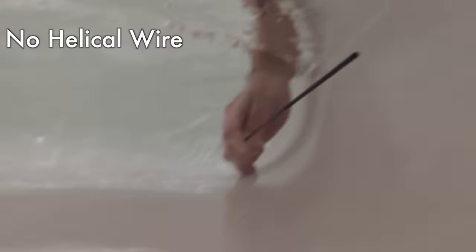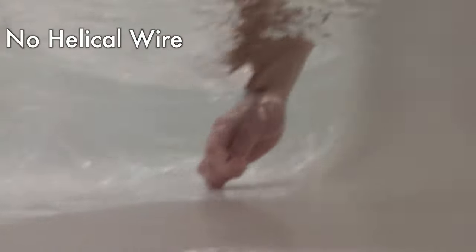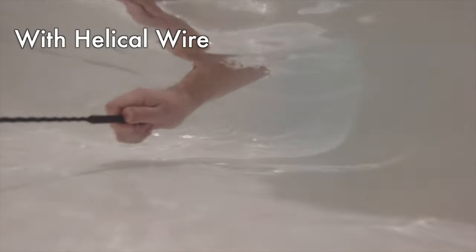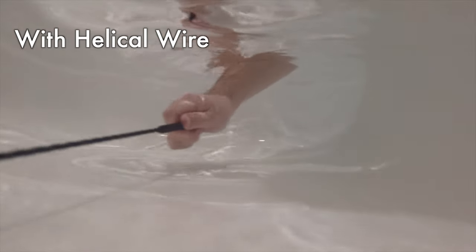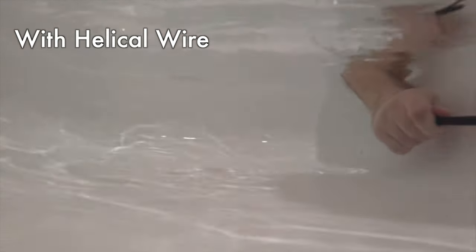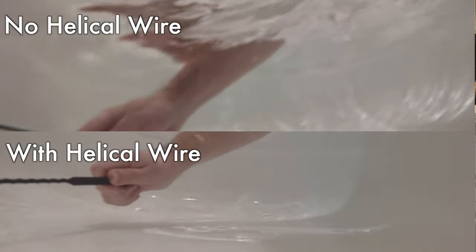With that in mind, we can see how well a helical strake works to reduce that buzzing if we take a stop in the bathtub. This video shows the antenna without the wire wrapped around it — you notice it starts buzzing and vibrating. Now, this video is another identical version of the antenna with the wire wrapped around it left intact. You'll notice it has almost no vibration. You can really see the difference if you watch the videos side by side and compare them.